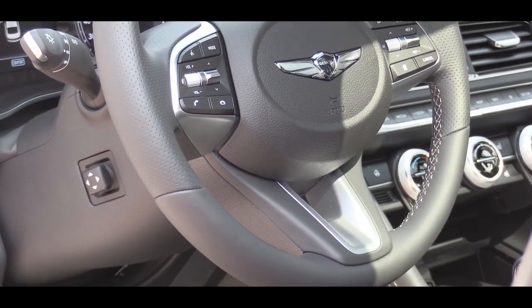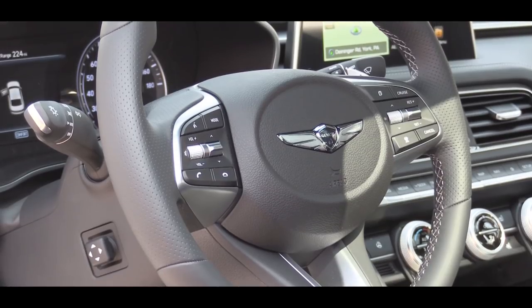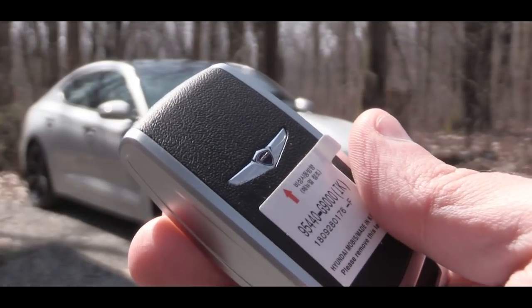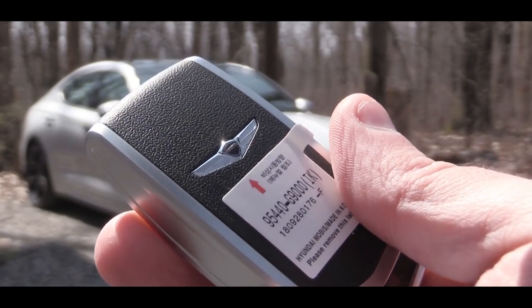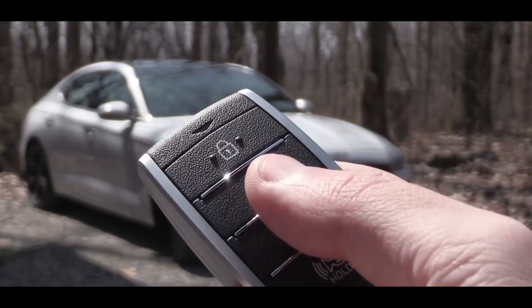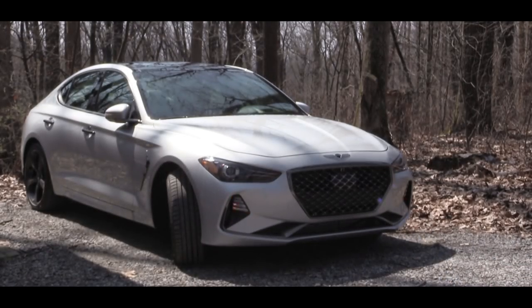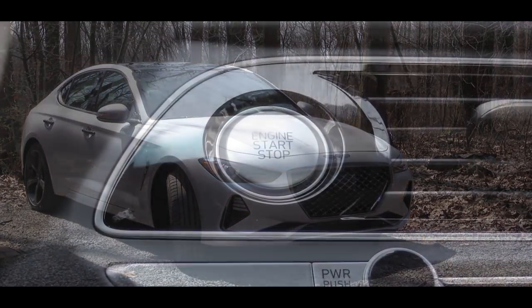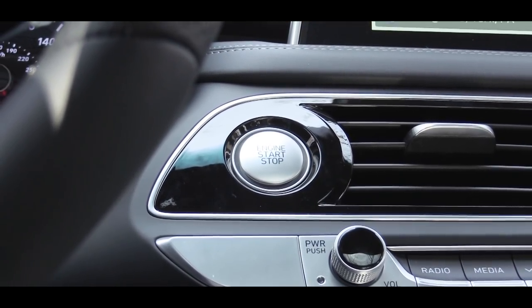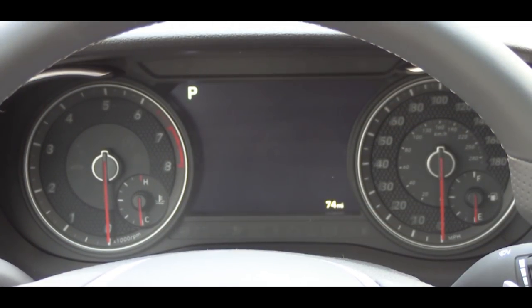The steering wheel is tilt and telescoping, leather-wrapped on every trim level, and power tilt/telescoping with the Elite package and up. The key fob has the Genesis logo on one side, and on the other: lock, unlock, and the rear hatch button. Push-button start comes standard on every single trim level of the G70 — press the engine start button just to the left of the climate control vent with your foot on the brake.